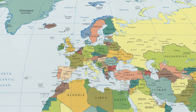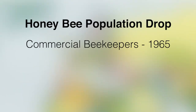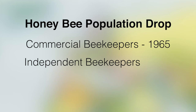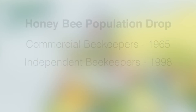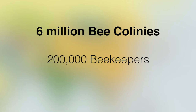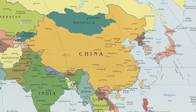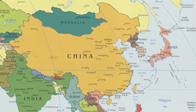In Europe, commercial beekeepers first noted a drop in honeybee colonies starting in 1965, while independent beekeepers noted decreasing patterns in 1998. On its own, China has 6 million bee colonies and 200,000 beekeepers raising western and eastern honeybees. Both China and Japan have suffered from sudden and heavy bee losses, with up to 25% of beekeepers reporting missing bees.